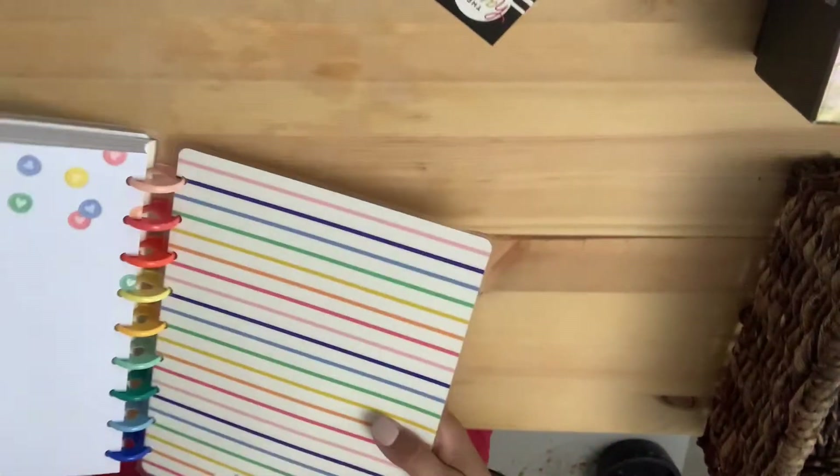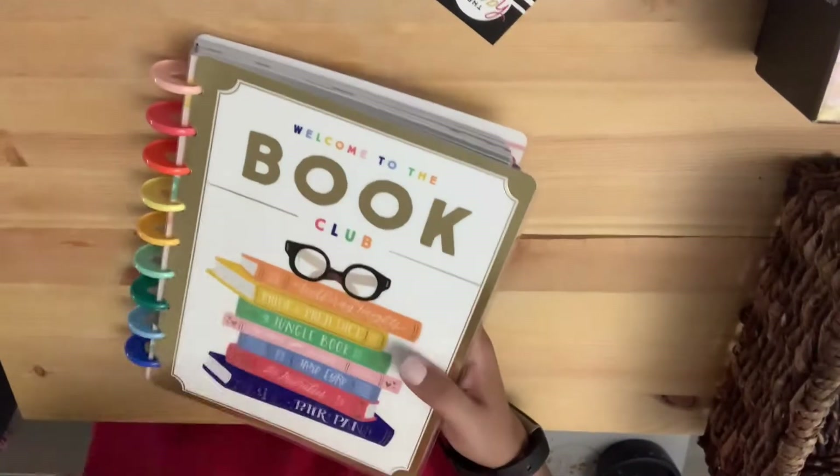In the back there's just one sheet that says 'Happy Notes' and that's it. I can't wait to start — it's going to be so cool.